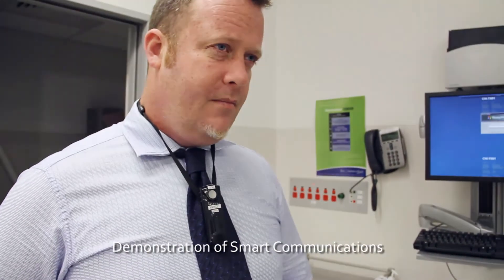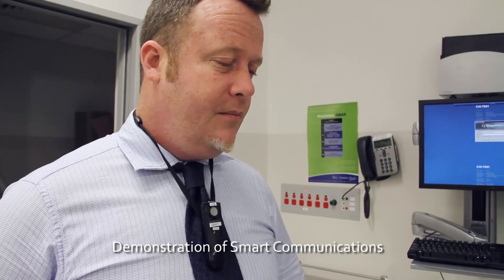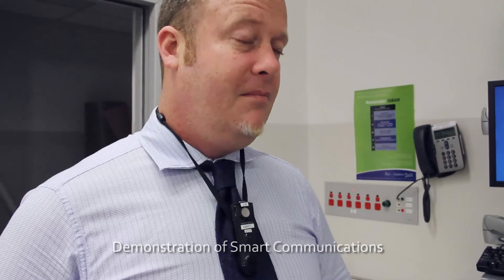Hi, Triage Nurse. This is the Surgeon Frank. Just letting you know that we're going to chopper in a few patients from rural Victoria, so you'll be expecting three motor vehicle accident patients this afternoon. Can you accommodate those? Yes. Great, thanks. Let me know when they arrive. Nurses can walk five to seven kilometres a day looking for people, looking for things, and waste hours just trying to get answers.